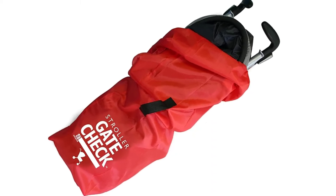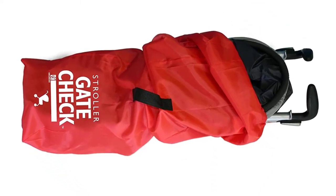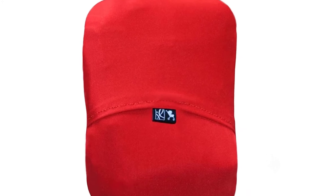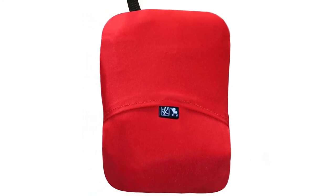It is made of durable yet lightweight and water-resistant material with double stitching for added strength. They also provide a spandex pouch, and it is compact in size, making it easy to fit in a diaper bag. One of the best things about it is its bright red color, making it easy to recognize among other bags.